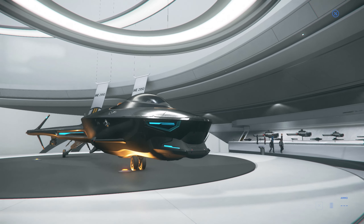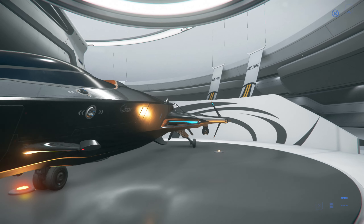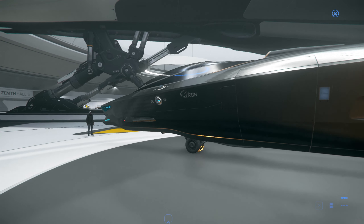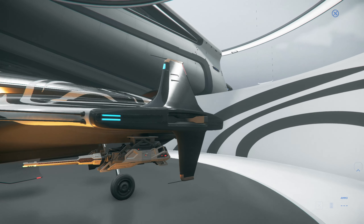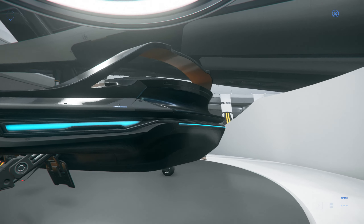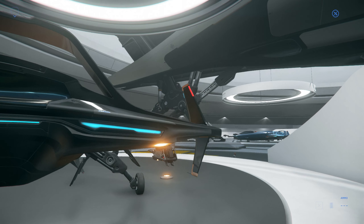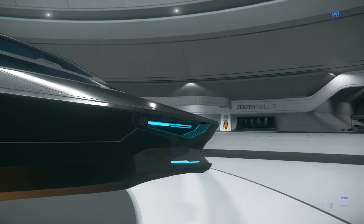So this is the 125A, which is classified as a light fighter, and by light fighter it's super light because I mean it's only got two guns on it. The thing about Origin is that they are luxury first, usability second. You're not going to be the best fighter or able to carry the most cargo, but you should be very fast and of course very stylish while doing it.